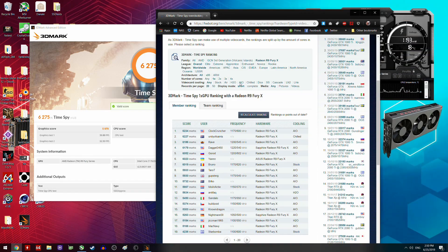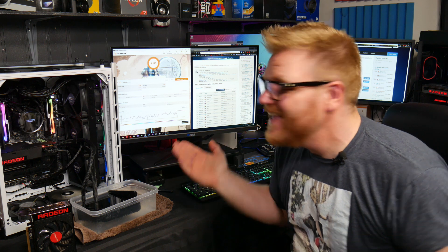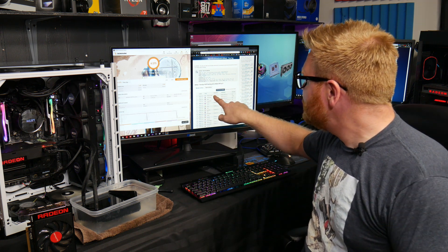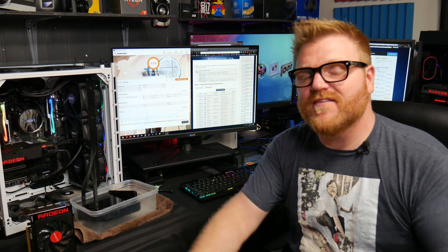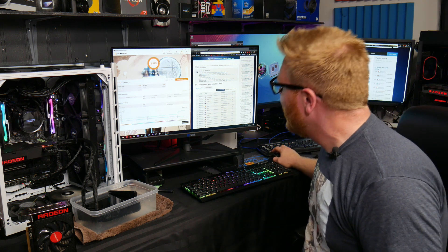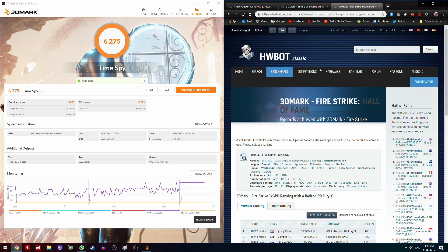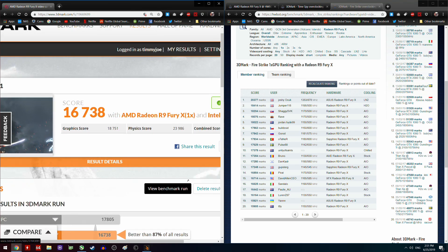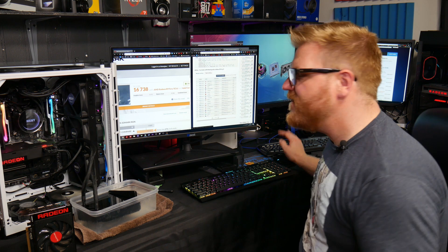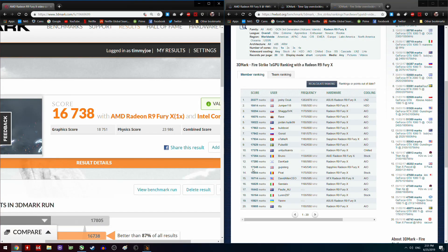Wait one hot minute. I just beat the world record for Time Spy with the Fury X! I mean, it doesn't count because of the clock at 1175 - I just beat it. I just beat the HardwareBot world record, but I'm not running Windows 7 and I don't have the other credentials, so it won't count. I just beat the world record for Time Spy with a Fury X. That is crazy. We go Fire Strike - where am I on the rankings? My best result was 16,738. I am now the 15th fastest Fury X in Fire Strike and the fastest in Time Spy.